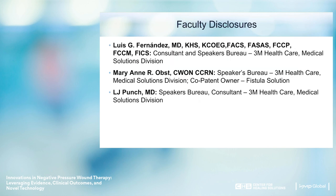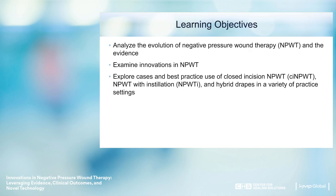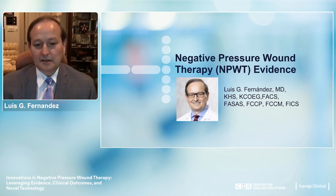Here are the faculty disclosures. The learning objectives for today are to analyze the evolution of negative pressure wound therapy and the evidence, examine innovations in negative pressure wound therapy, and explore cases and best practice use of closed incision NPWT, NPWT with instillation, and hybrid drapes in a variety of practice settings. My name is Luis Fernandez. I'm a trauma critical care surgeon practicing in Tyler, Texas, and a professor of surgery at the University of Texas Health Science Center. I'll be talking about negative pressure wound therapy and the evidence that supports its use.